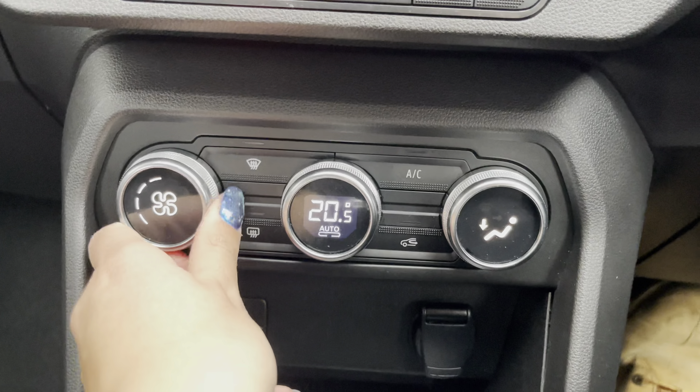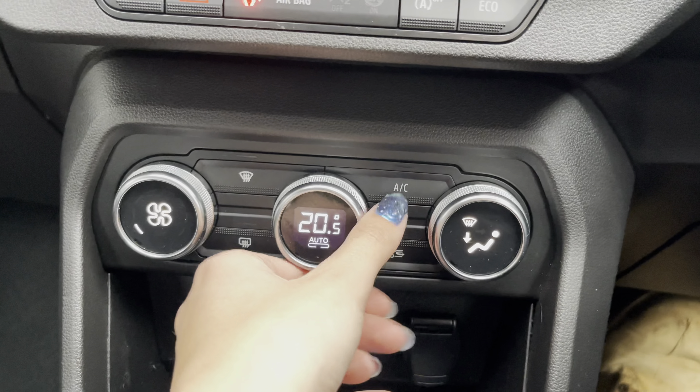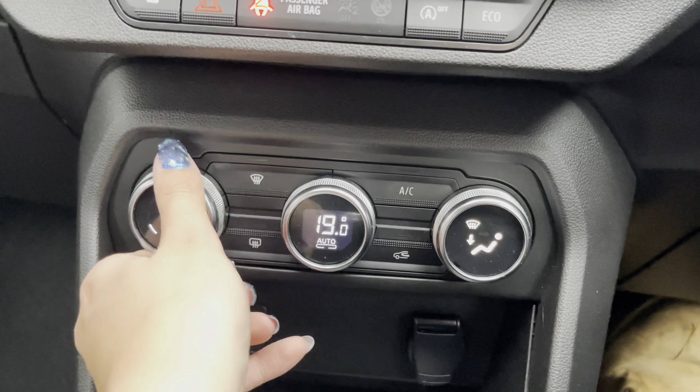Moving to your climate control, you can easily adjust the airflow temperature as well as airflow direction by using the dials.